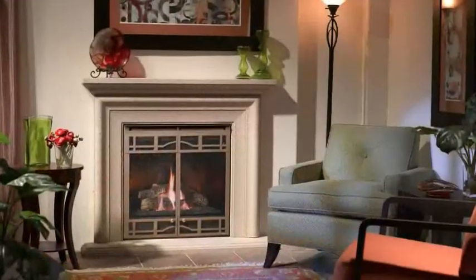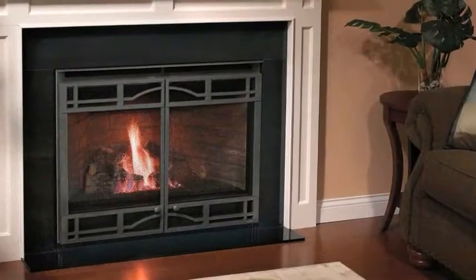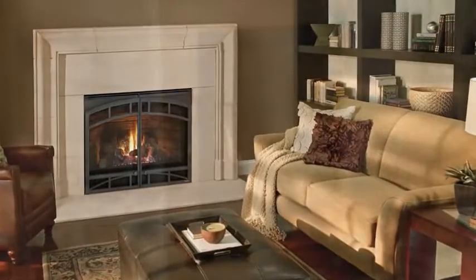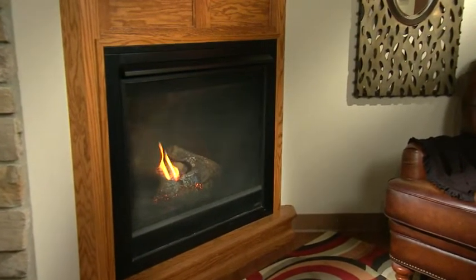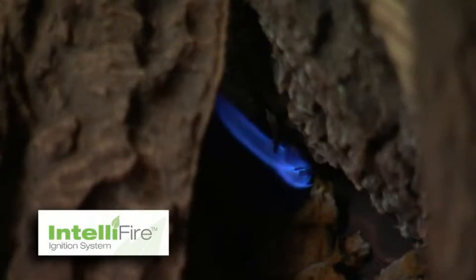This versatile fireplace can be customized with several choices of designer fronts, finishes, and refractory styles. This direct vent gas fireplace has an optional remote control and comes standard with the IntelliFIRE Intermittent Pilot Ignition System.